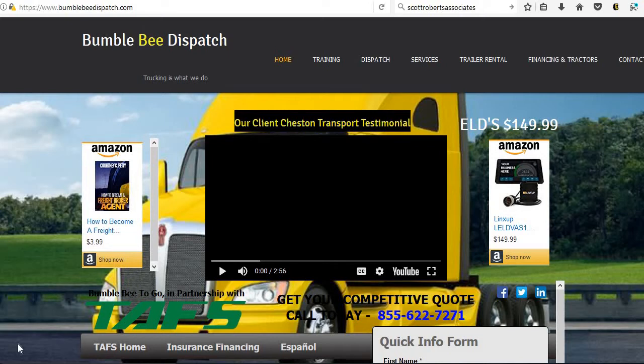In this video we're going to show you how to sign up for freight broker agent training or any of our training classes that we offer. You're going to go to our website, which is bumblebeedispatch.com.